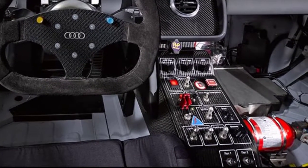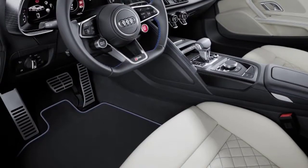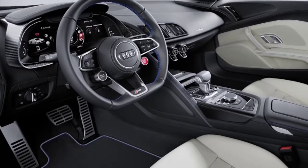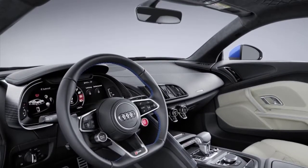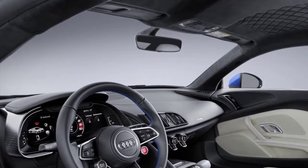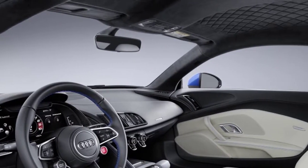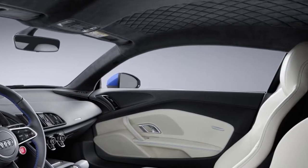Its screen can be configured to show only important information like a digital recreation of traditional gauges, Google Earth-derived satellite maps, or a combination of the two. While we love the screen and its flexibility, we can't help but think that a second display in a more traditional location would be nice for passengers, since they have no easy access to, say, change the radio station or enter a destination into the navigation.